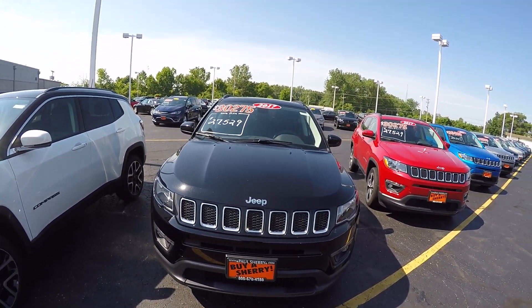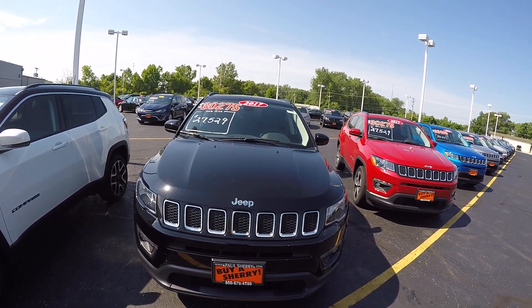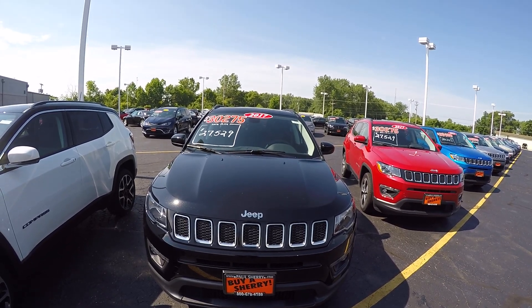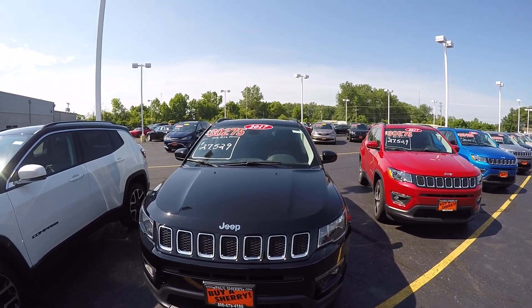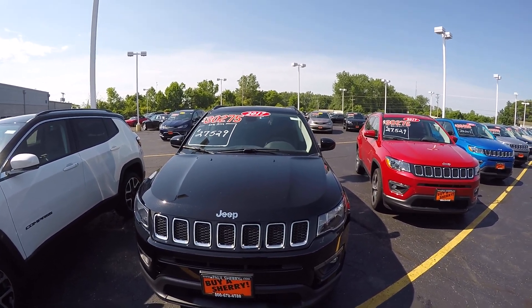We're here today at Sherry Chrysler Dodge Jeep and Ram in Piqua, Ohio. We've got a 2017 Compass — this is the all-new Compass. Stock number is 27974T.